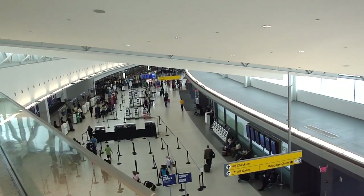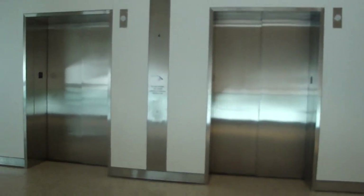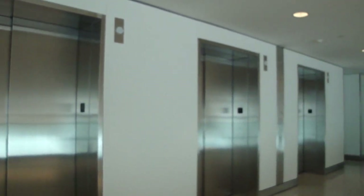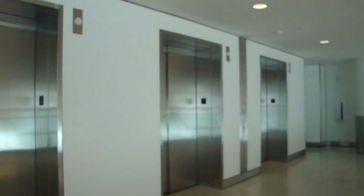Here we are at the new JetBlue Terminal, Terminal 5 at JFK. These are the elevators — a bank of four Otis elevators. Here we are right here. Cab view. Pretty nice.